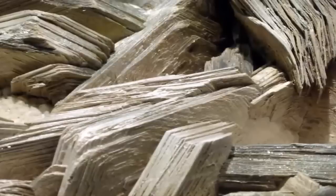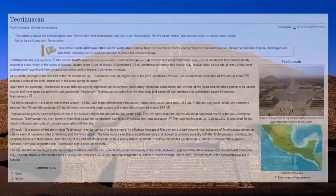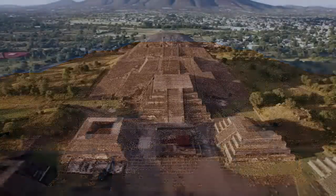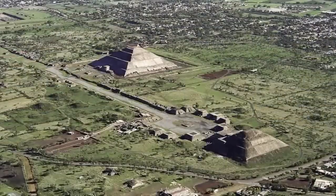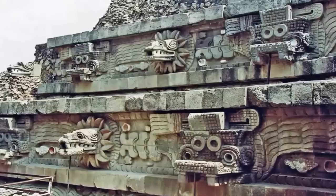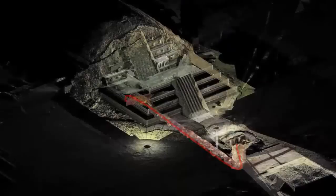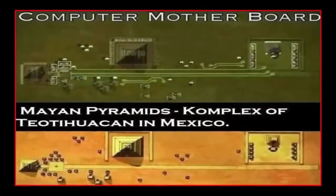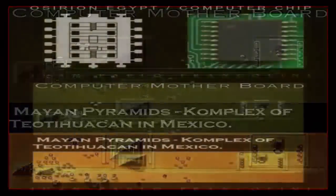Established, or quite possibly re-inhabited, around 100 BC until its fall between the 7th and 8th centuries, Teotihuacan was one of the largest cities in the ancient world with over 150,000 inhabitants at its peak. According to archaeologists, its advanced design suggests builders had knowledge not only of architecture but of complex mathematical and astronomical sciences. Additionally, from the air, Teotihuacan strangely resembles a modern computer circuit board.